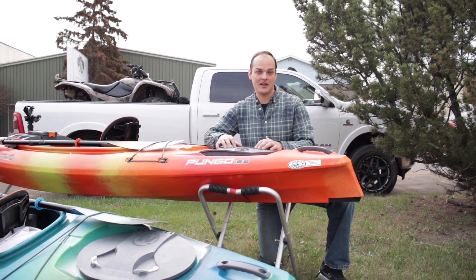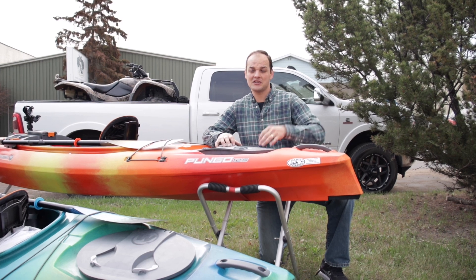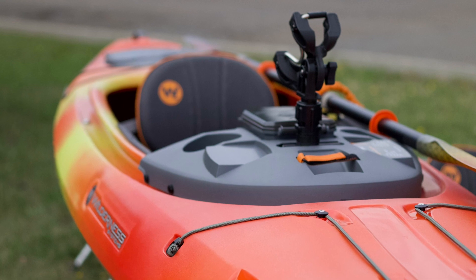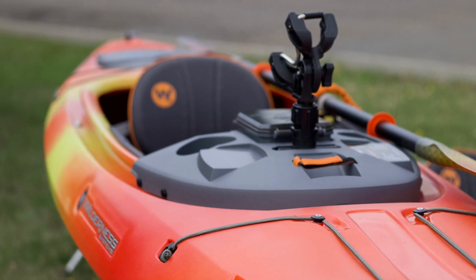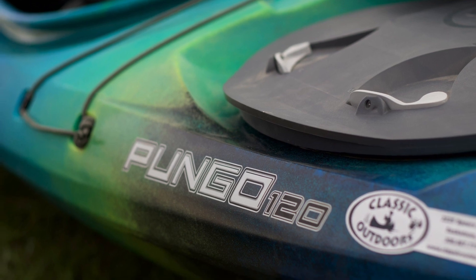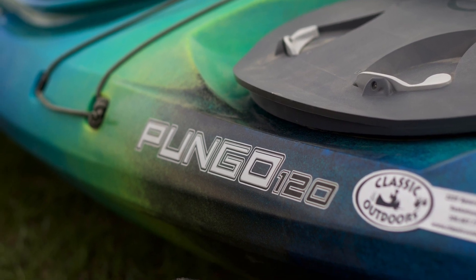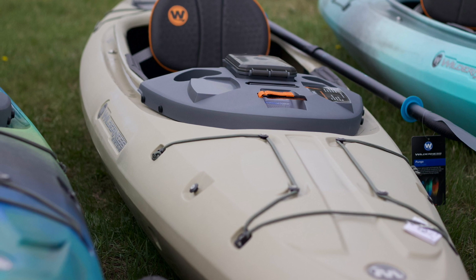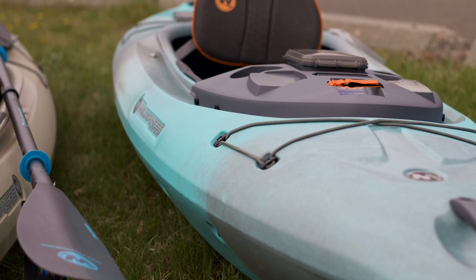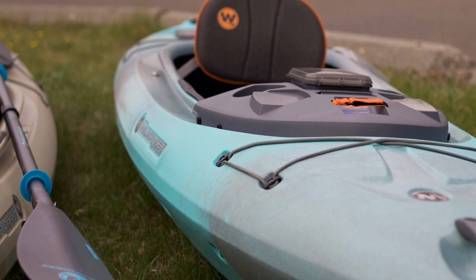We're going to go through some of those today. The Pungo is comprised of three different sizes and four different colors. We've got the beautiful Mango in the Pungo 120 sitting right here. Beside us we've got the Pungo 120 in Galaxy. Next, we have another Pungo 120 in the Fossil, and I love those orange accents on that boat. And then we have the Pungo 10-5, perfect for your pickup or your garden shed, in the Breeze Blue.